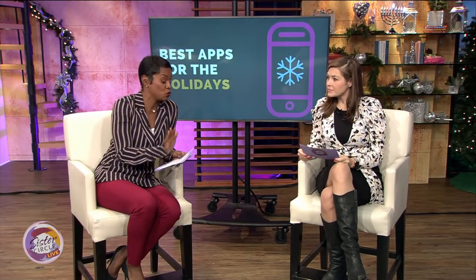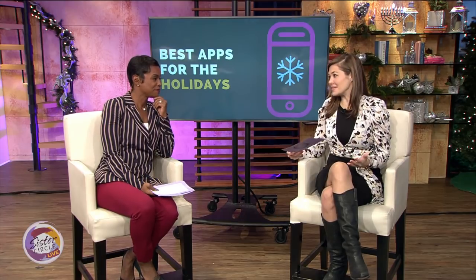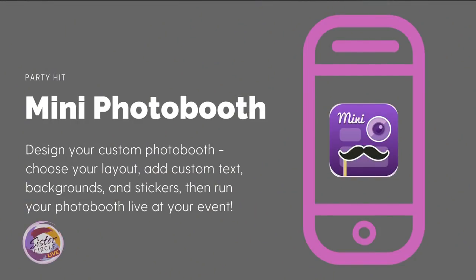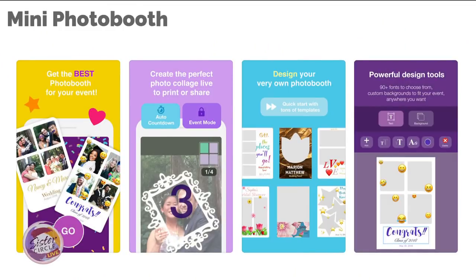Speaking of photos — photo booths are expensive, and if you can't hire one, you can use the Mini Photo Booth app. You can design your custom photo booth, choose your layout, add custom text, backgrounds, and stickers, then run your photo booth live through event mode — all digital. The photo booth companies are not going to like this one, but it's a great option for parties.